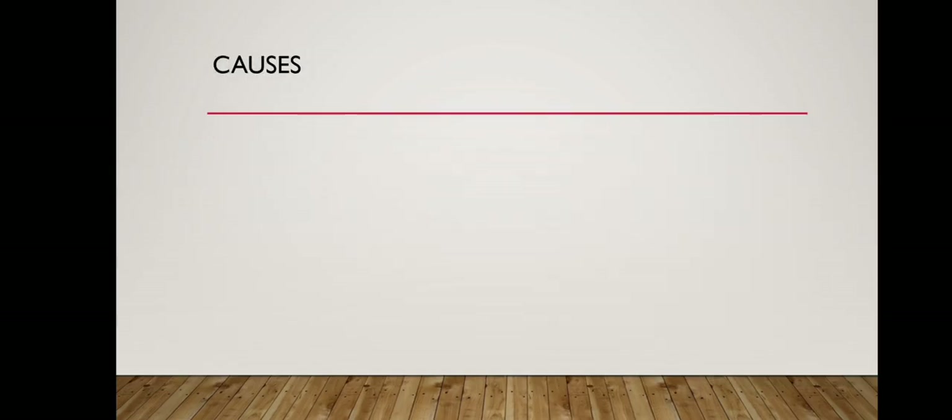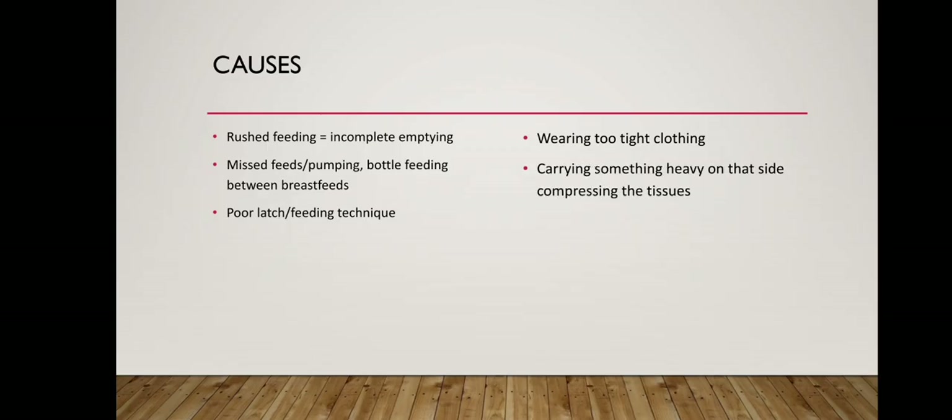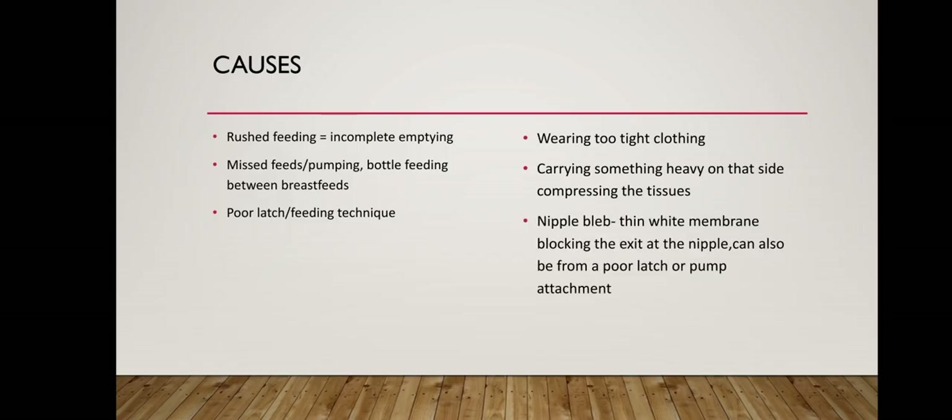Typical causes are: rushed feeding leading to incomplete emptying; missed feeds or pumping; bottle feeding between breast feeds; poor latch or feeding technique; wearing too tight clothing; carrying something heavy on that side compressing the tissues; and nipple bleb — a thin white membrane blocking the exit at the nipple — which can also result from a poor latch or pump attachment.